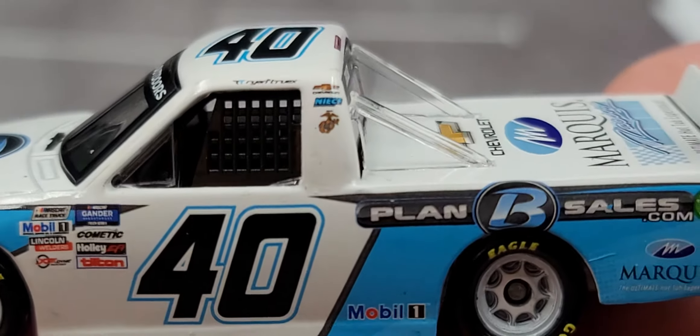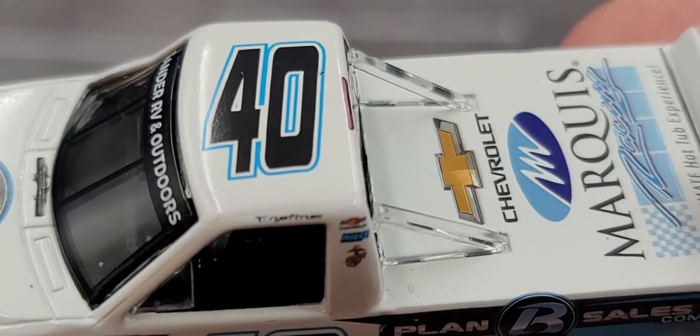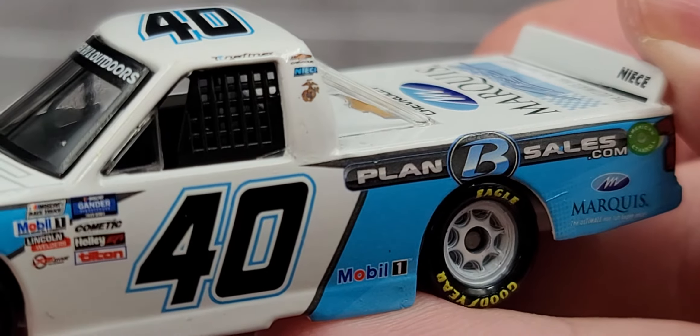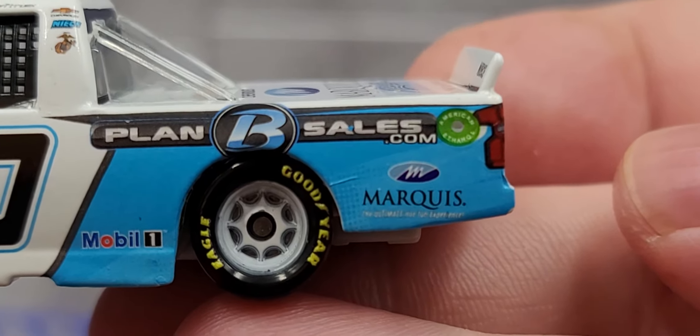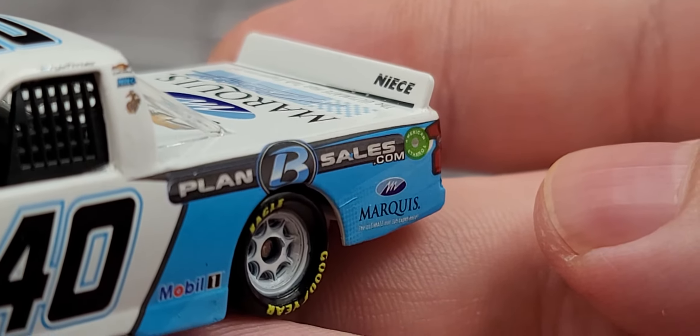Got the number 40 on the door. Got Ryan Truex on the roof rail, and 40 on the roof. Chevrolet, NIECE Motorsports, and US Marines on the B-post there. Mobile One in front of the rear wheels. Plan B Sales dot com. Marquis Spas on the quarter panel along with American Ethanol and Fuel Buckeye. We have NIECE Motorsports on the spoiler.